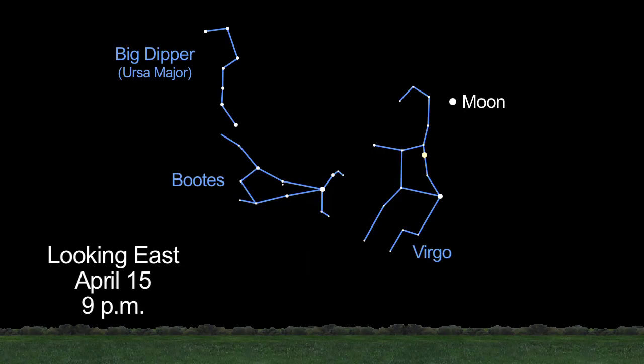To find Saturn, look for the Big Dipper. Use the handle to make an arc to the star Arcturus. Then draw a spike to Spica, and you'll see Saturn glowing a pale golden color just above Spica.